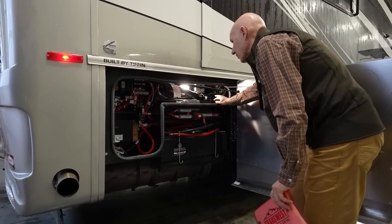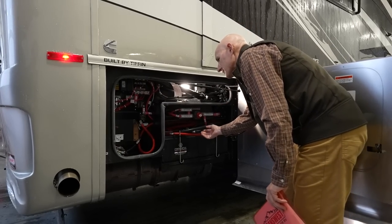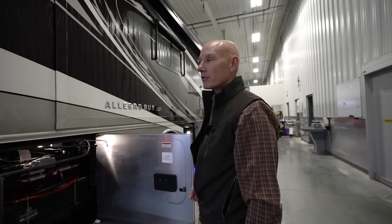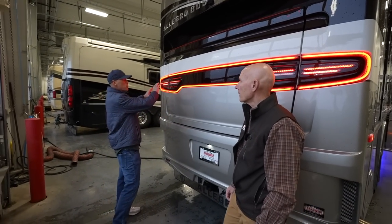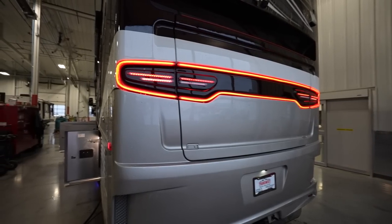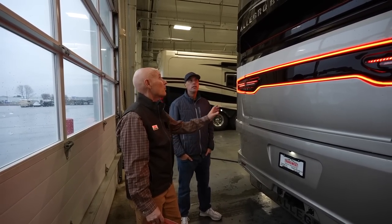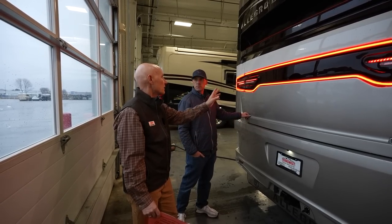Everything is well insulated so you're not getting drafts between bays, and the black and red color coding makes it easy so you don't inadvertently wire something wrong. Swinging around the back of the coach — I love this rear tail light style. When did Tiffin start doing that? This is about the second year they've done it. It really brightens things up between that and your clearance lights. This one also has a 360 camera — very slick look.